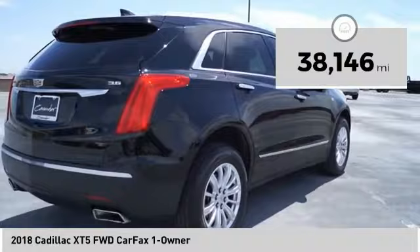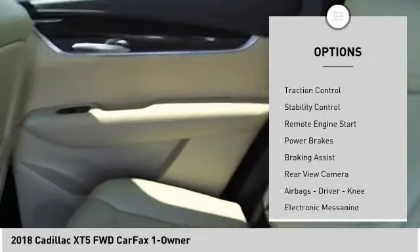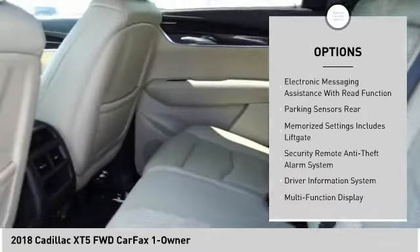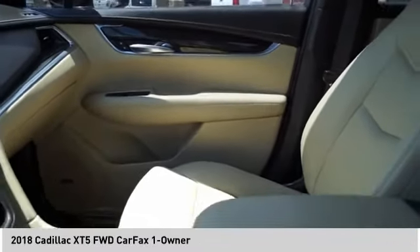This vehicle has less than 40,000 miles. Here are some of this vehicle's great options: power windows with safety reverse, roof rails, traction control, stability control, remote engine start, power brakes, braking assist, rear view camera, airbags — driver, knee — and electronic messaging assistance with read function.